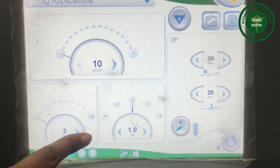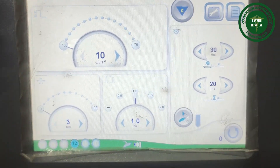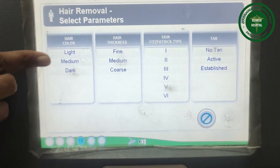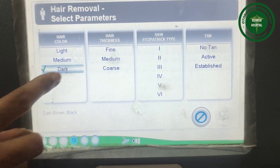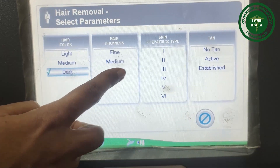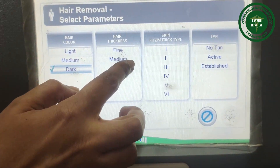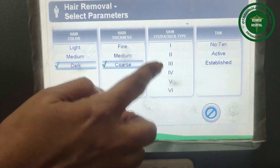We can treat thin hair and thick hair using the correct parameters. We can use it for light skin individuals, medium skin, as well as dark skin — we have mostly South Indian dark skin. Hair thickness can be fine, medium, or coarse, and we can treat all of them. Skin type 1 refers to Caucasian and fair skin individuals, while Indian skin falls around types 4 to 5.